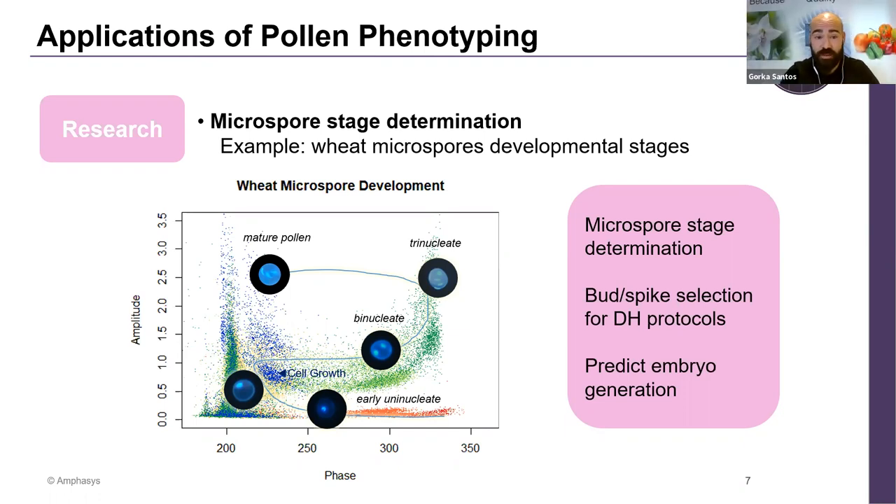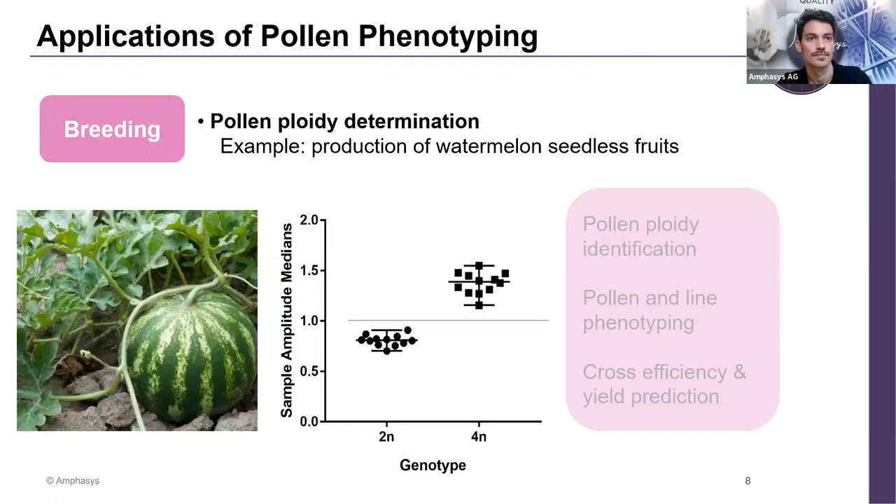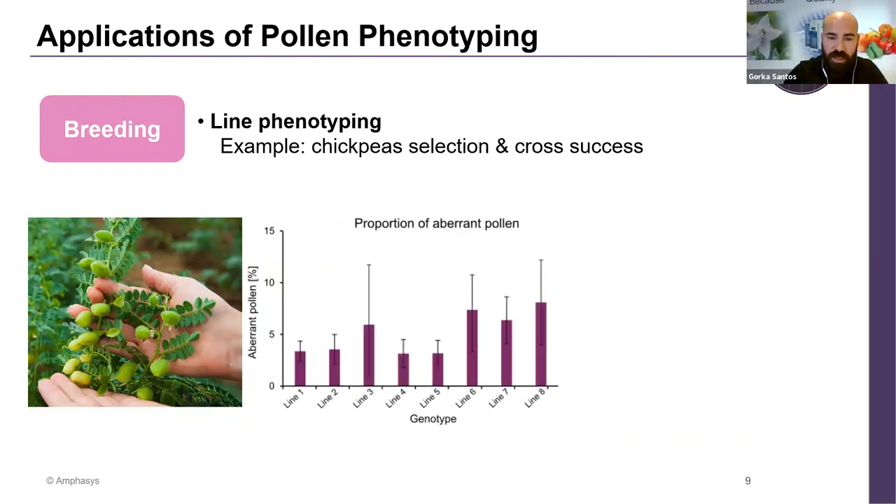This is a hot topic, and I recommend signing up for Federica's talk as well. Another question: in the chickpea experiment, was the conclusion that lines with lower aberrant cells result in higher seed set? Dario, was that the finding?